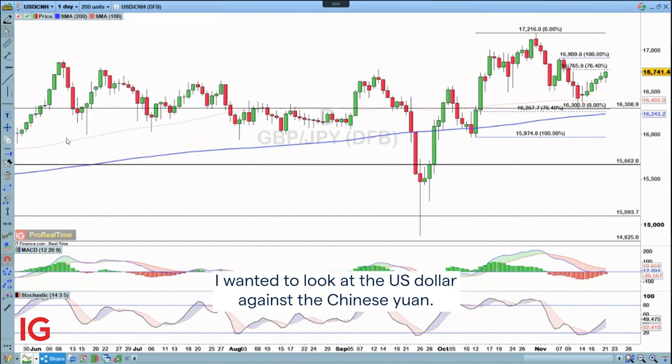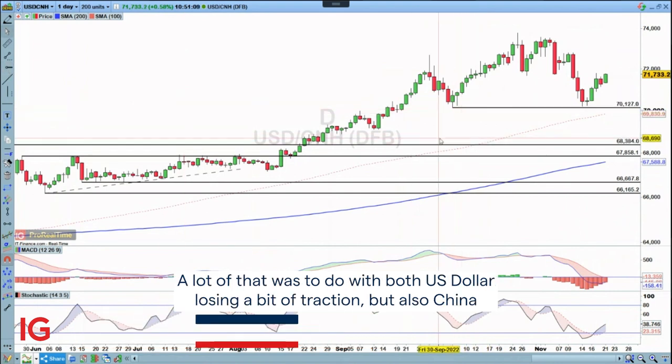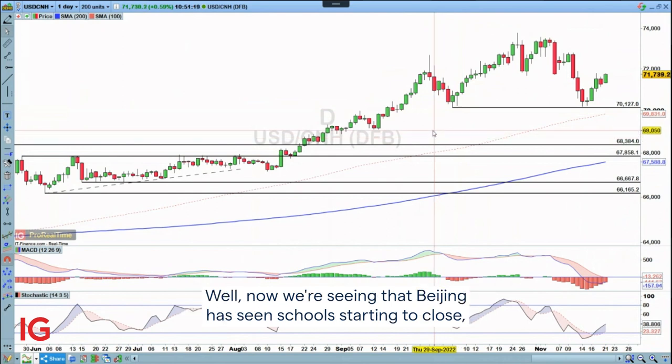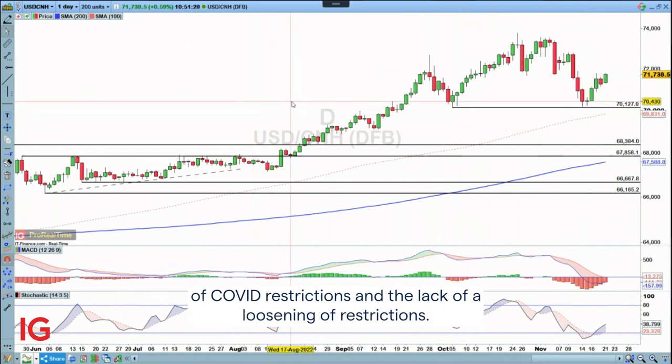For the week ahead, I wanted to look at the US dollar against the Chinese yuan. We had been seeing some downside coming into play — a lot of that was to do with the US dollar losing a bit of traction, but also China moving towards a period where they're going to release some of the restrictions. Now we're seeing that Beijing has seen schools starting to close, businesses close, deaths, and cases rise. Therefore, it's a resurgence of that story around tightening of COVID restrictions and the lack of loosening of restrictions.